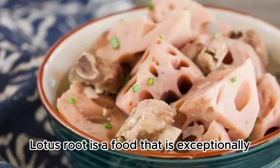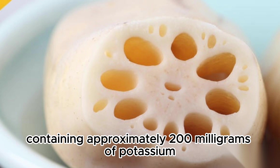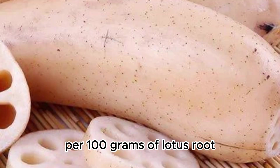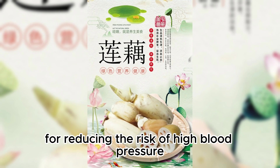Lotus root is a food that is exceptionally rich in potassium, containing approximately 200 milligrams of potassium per 100 grams of lotus root. This makes it an ideal food for reducing the risk of high blood pressure.